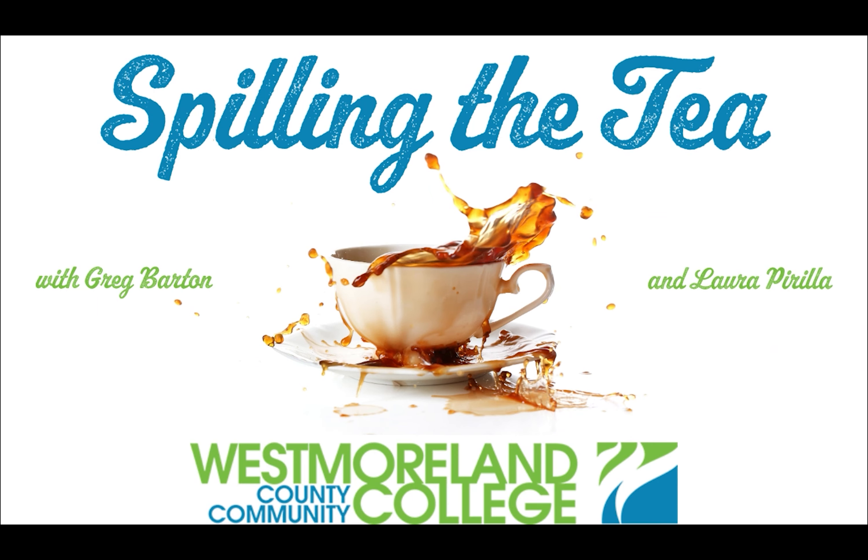Hello! Welcome to another episode of Spillin' the Tea. I'm Laura Perilla. And I'm Greg Barton. So, today, what tea are we trying?